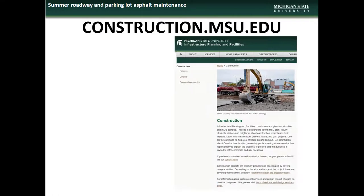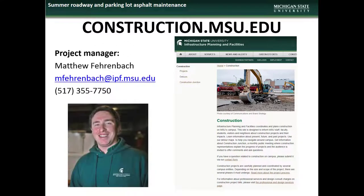If you have questions or concerns about any of the summer repaving or lot re-striping projects, contact the project manager Matt Fehrenbach.